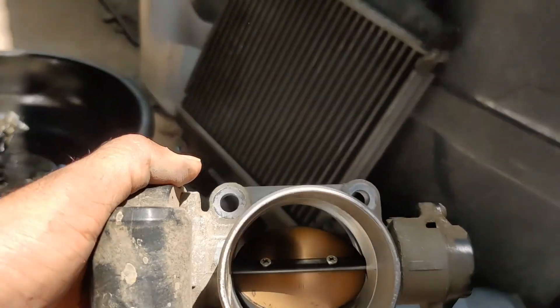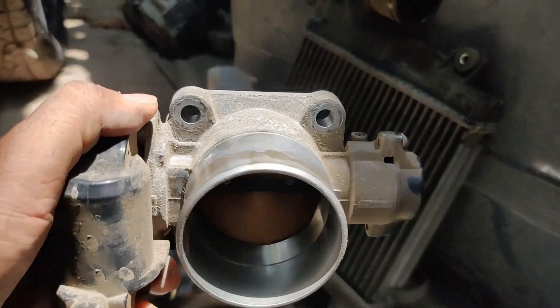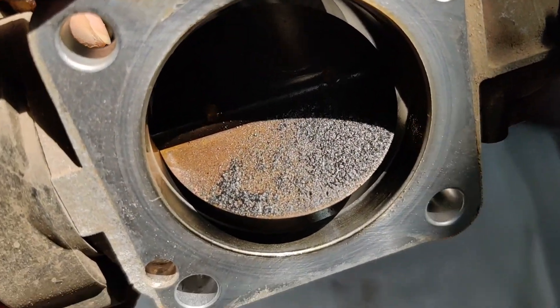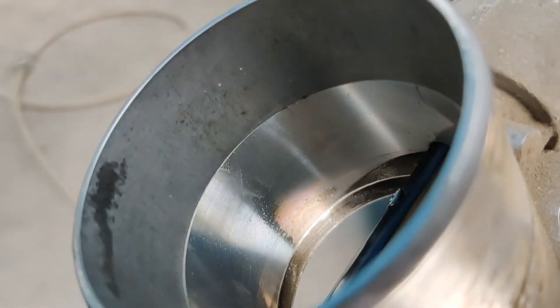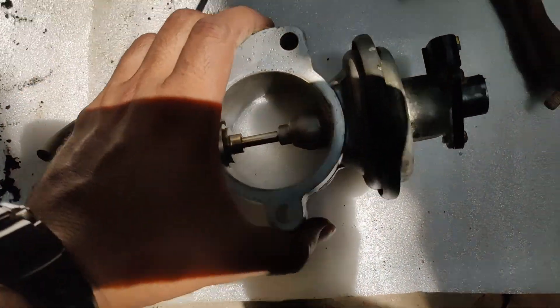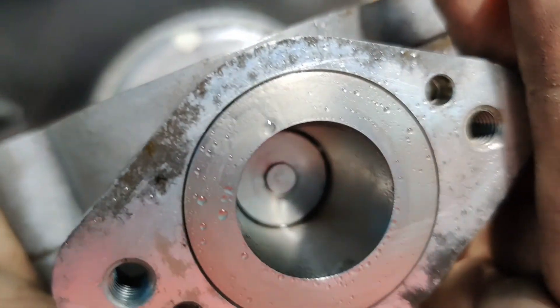So this is the throttle body — this is the outer side from this direction. And you see the inner side — you will see some deposits. It does have some deposits over here, not completely blocked but just a little bit dirty. The inner lining surface is pretty much clean, but anyways we will just give it a clean as well. This is the throttle body; we have just cleaned the EGR and it is quite clean now.